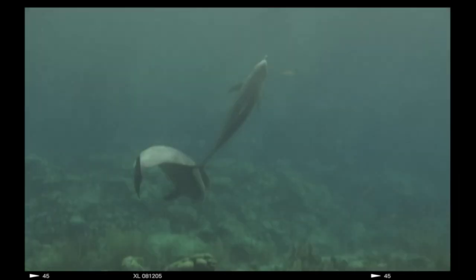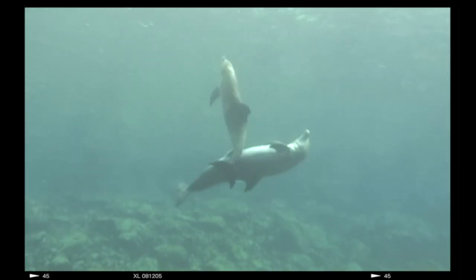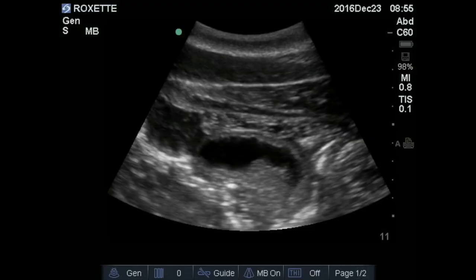As for the chemistry of a dolphin couple, well that's all up to them. Dr. Silva can spot fetal development as early as six weeks after conception. This is an ultrasound picture of dolphin Roxette's uterus. The dark shape in the center is the amniotic fluid, and that mass bulging at the bottom is the placenta and early fetus of Luna.